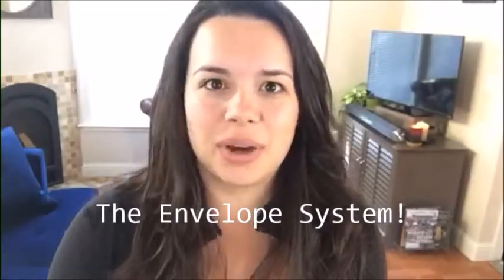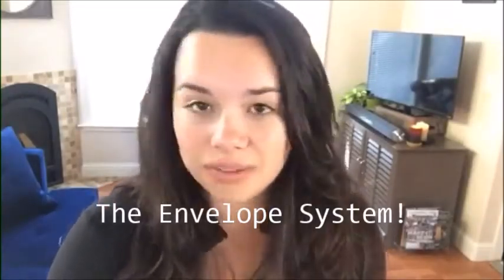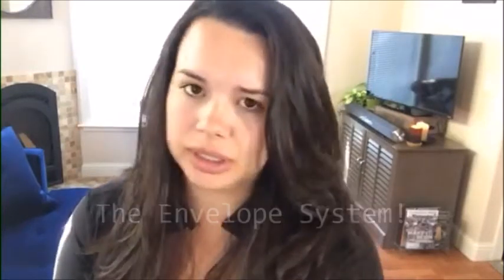Hey everyone! I just wanted to do a really quick video on the envelope system. I'm sure a lot of you have heard of this. It's something that I use personally in my own life and I have for probably a year and a half. It helps me with budgeting and using my cash and all that good stuff. I just pulled out a bunch of cash with my boyfriend and we just did all of our envelopes, so I thought I'd share it with you really quickly.